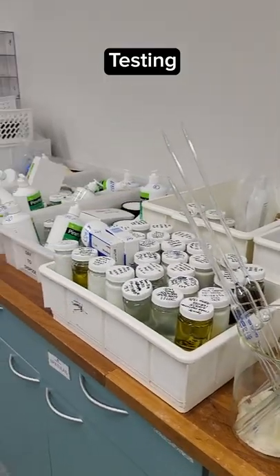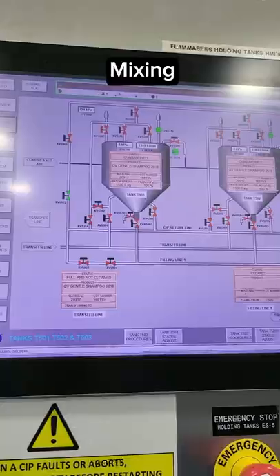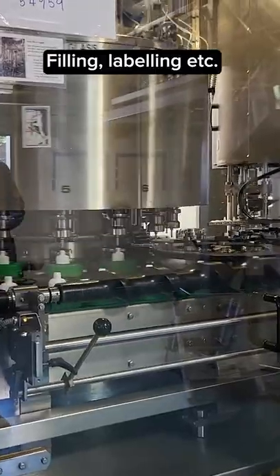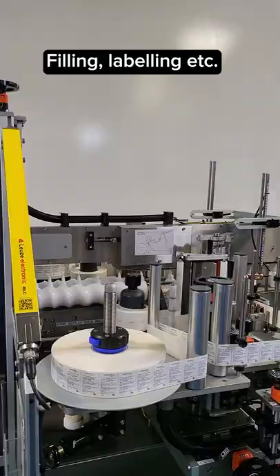The ingredients get mixed in giant vats, then everyone's favorite part — the product gets put into bottles and cartons and then shipped to your local store. I could watch this all day.